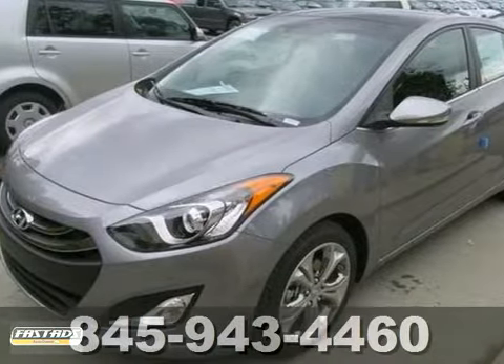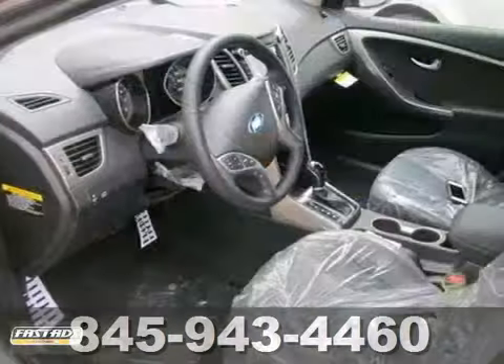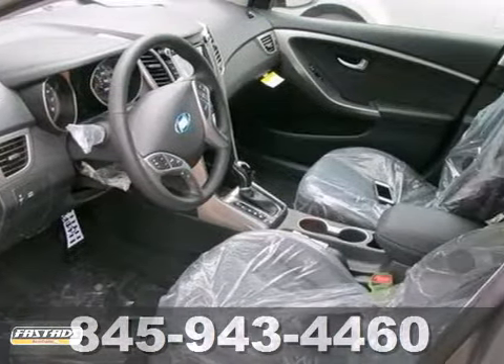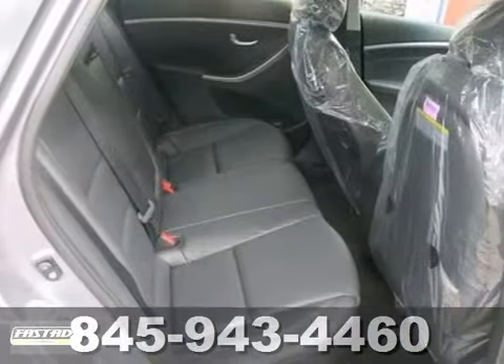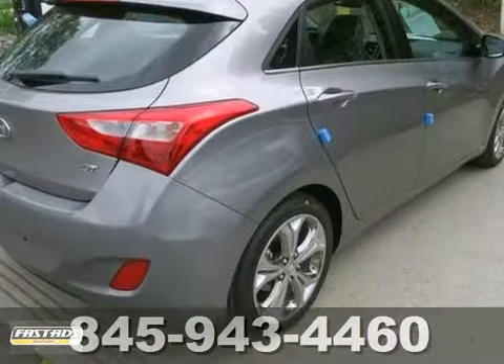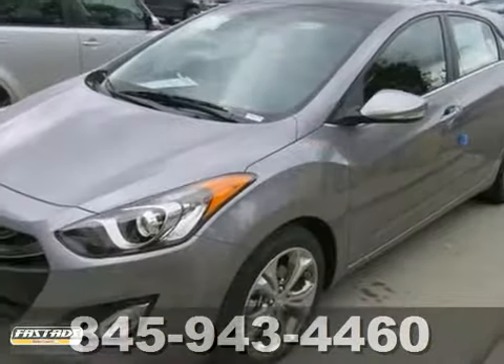This handsome 2013 Hyundai Elantra is not going to disappoint. This cute vehicle needs a good home. It's very well-mannered and rarely requires feeding. This Elantra is priced to sell. You need to see it in person. Come in today and take it for a test drive.